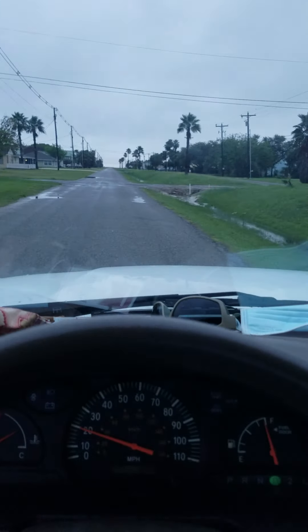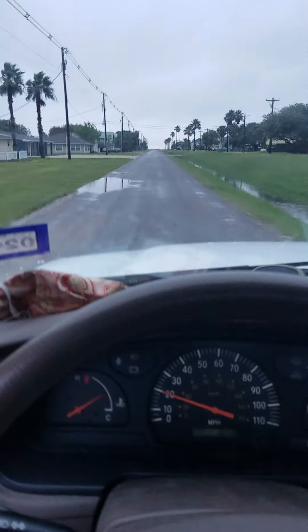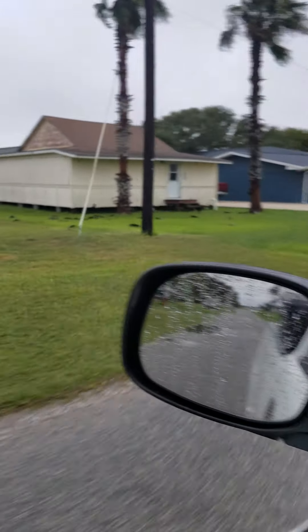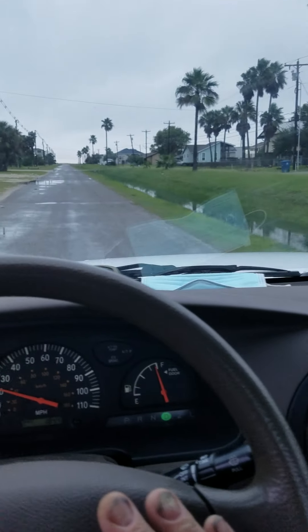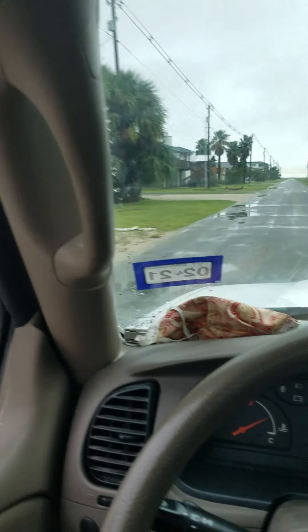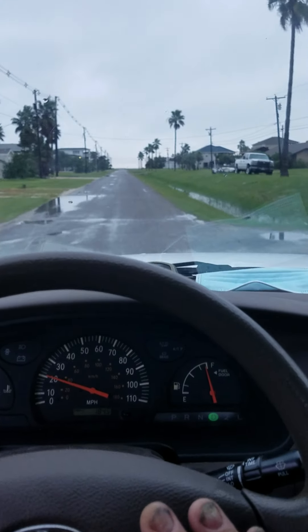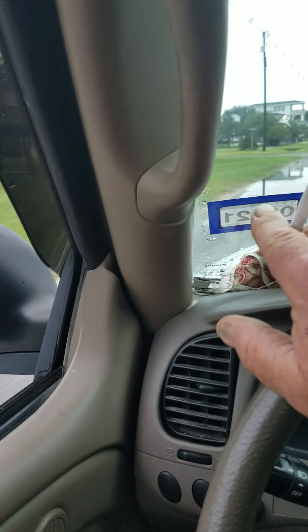Alright, we're just driving on through the community here and heading towards the beach and the pier and the little jetty. See no signs of real damage other than some palm trees have lost some of their dead limbs — no other damage that I can see. So that 40-50 mile an hour wind didn't really hurt the little community too much. We're going to drive on down, make a block, pull out over here at the beach, see what it looks like.